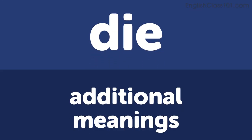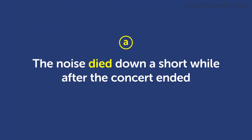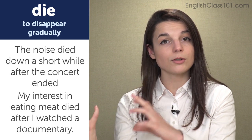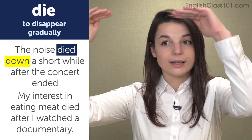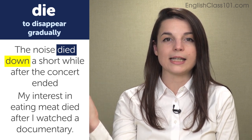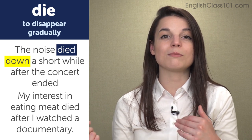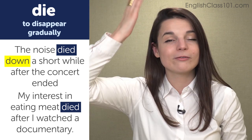Now let's talk about some additional meanings. The first additional meaning is to disappear gradually. Examples: the noise died down a short while after the concert ended; my interest in eating meat died after I watched a documentary. In both examples, something gradually decreased. The noise died down — died down sounds extra gradual, like it was up here and came down slowly. In the second example, after watching the documentary, the desire to eat meat died — went away or disappeared. Especially with down, like to die down, that sounds even more gradual.